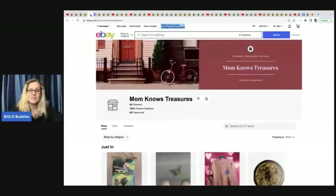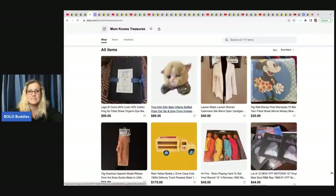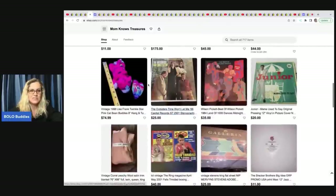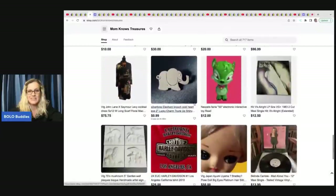The next three items come from Mom Knows Treasures — this is her eBay store. She's got a Kitty Kitty Kittens, which is a big money bolo. I would auction that and start it at $89.99. She's also got a Lisa Frank and a Neopet. She's got a great store, you should definitely go check it out — it will be linked down in the description.